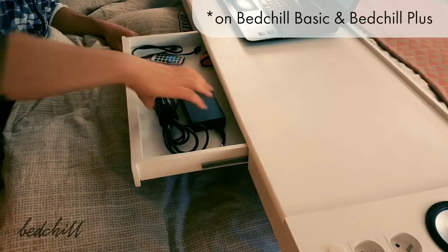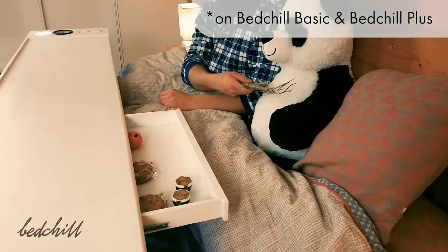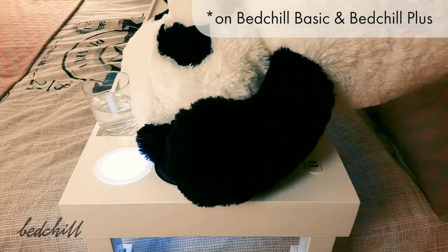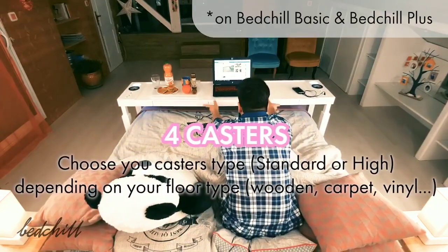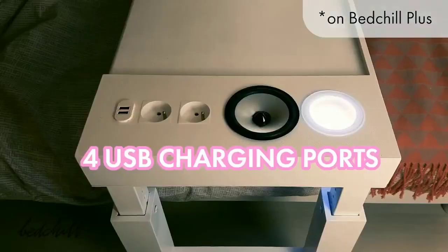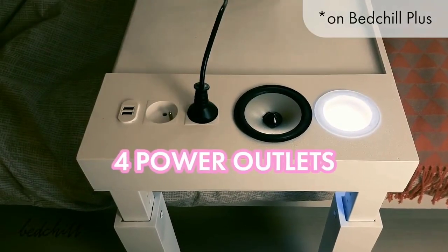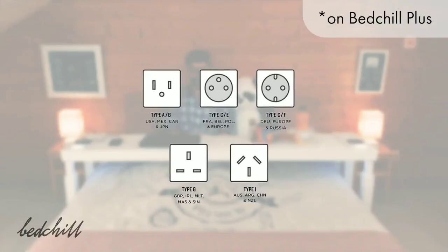Both versions have two drawers so you can keep everything in reach, organized and clean, so that nothing falls on your bed — with great edges. Thanks to four casters, the Bed Chill moves easily on any floor type. The Bed Chill Plus also provides four USB charging ports and four power outlets, and you can choose your plug type.